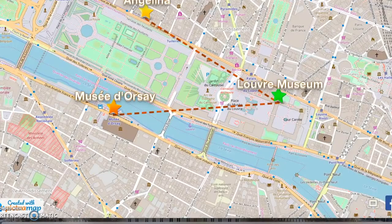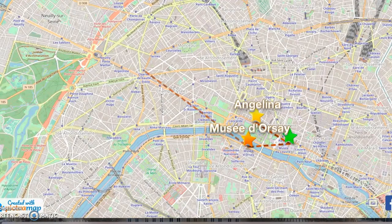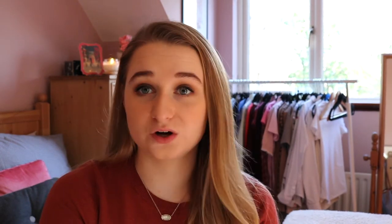We walked from there down a big wide avenue to the Champs-Élysées and walked down it. We went into Sephora — that was it. We weren't there for shopping, so I can't give any shopping recommendations. The only thing my friend wanted was a t-shirt that says 'I heart Paris,' so we went into a lot of tacky tourist shops. We just walked down the Champs-Élysées until we got to the Arc de Triomphe.